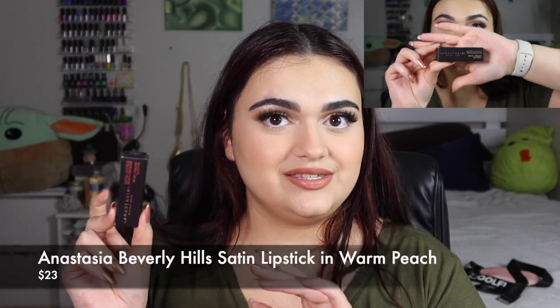The next product I chose is the Anastasia Beverly Hills Satin Lipstick in Warm Peach, valued at $23. The highly pigmented soft peach formula is emollient, soft, and smooth for comfortable wear. I don't know what went wrong, but this is not great. When I put it on my lips it accentuated everything I didn't want it to. My lips are dry and even though I applied a lip oil beforehand, it still looked super dry.